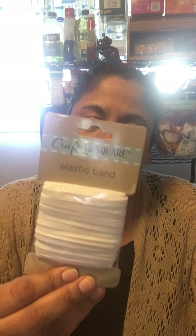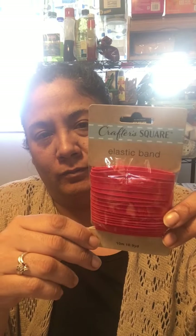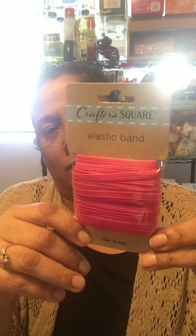They had elastic bands and at first I thought I didn't need them, but Isabel said to grab them because they can be used in junk journals to close them — like how some planners have an elastic that keeps them closed. So I grabbed one of each color: the white one, the gray one, the red one — which will be cute on a rose journal — the pink one for shabby chic, and the blue one. Five colors total, 10.9 yards each.